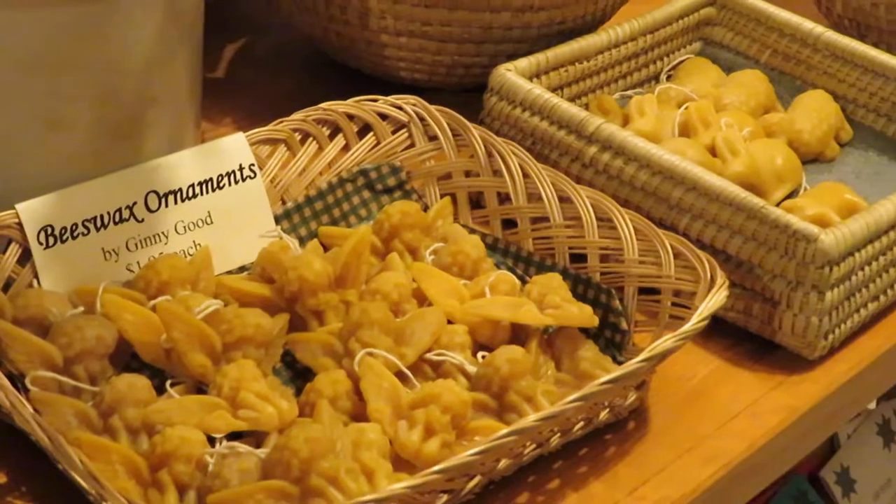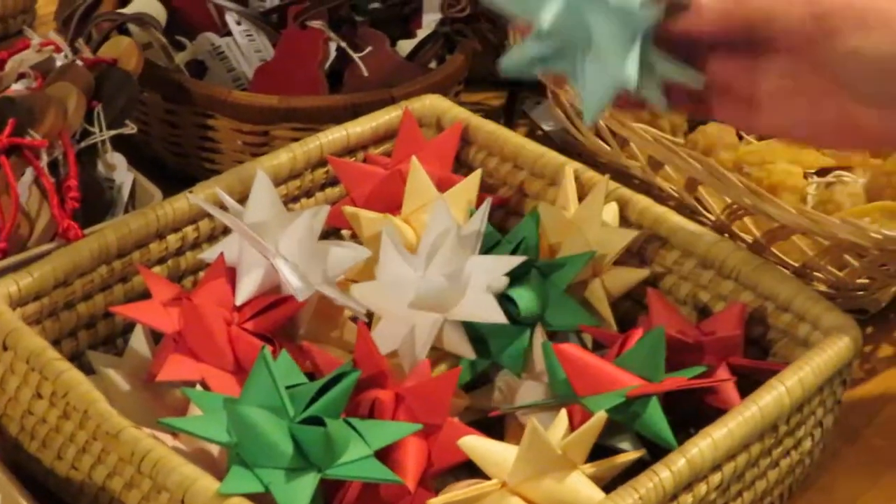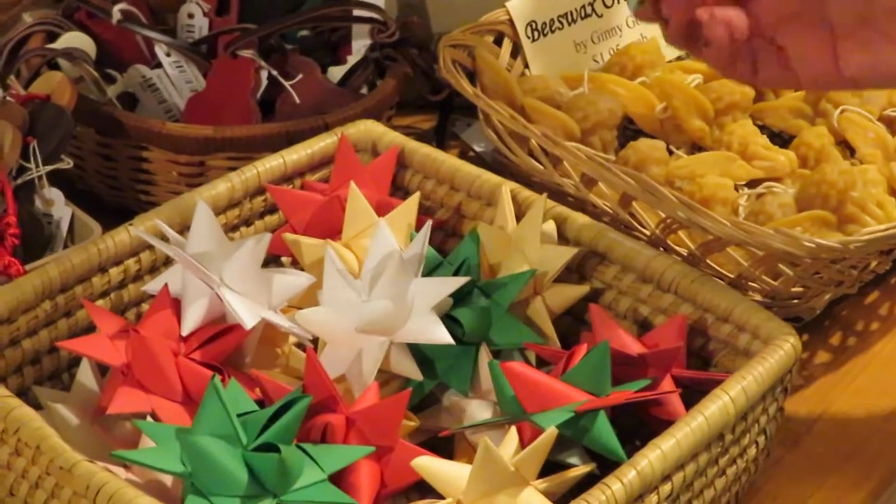And we have German paper stars. We have simple ones in a number of sizes and colors, and we have more complex ones, also in different sizes and colors.